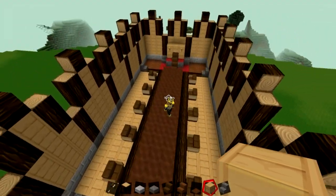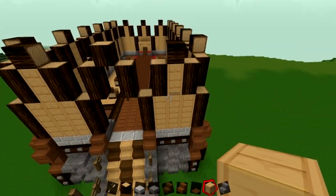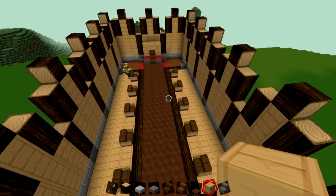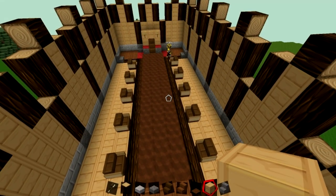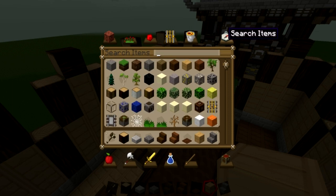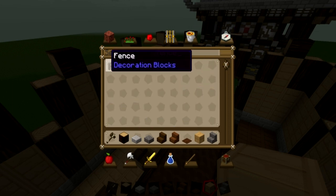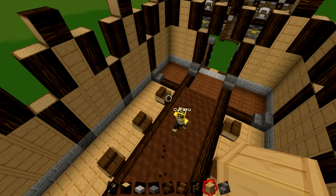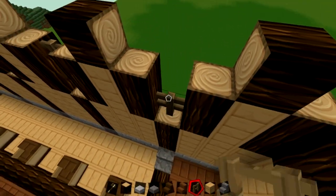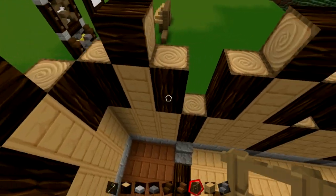I was thinking about windows but then again Vikings didn't really have glass. Well, you can use fences instead of glass — or if glass looks good, just use it anyway. They didn't have glass back then, which must have been hellish in the cold. That's probably why they drank so much.